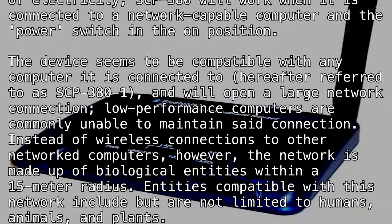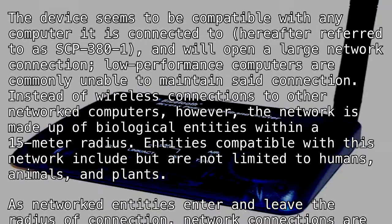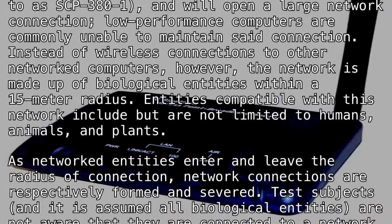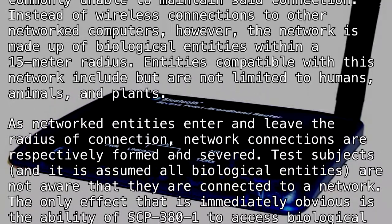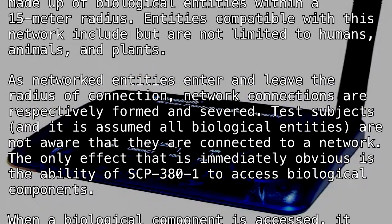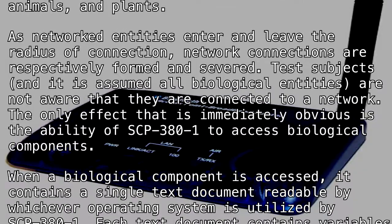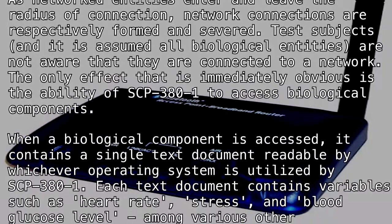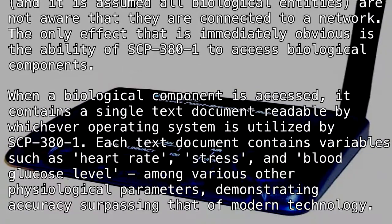Instead of wireless connections to other networked computers, the network is made up of biological entities within a 15-meter radius. Entities compatible with this network include, but are not limited to, humans, animals, and plants. As networked entities enter and leave the radius of connection, network connections are respectively formed and severed. Test subjects, and it is assumed all biological entities, are not aware that they are connected to a network. The only effect that is immediately obvious is the ability of SCP-380-1 to access biological components.